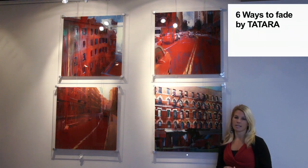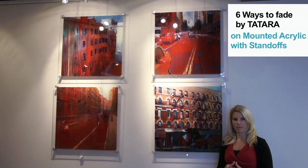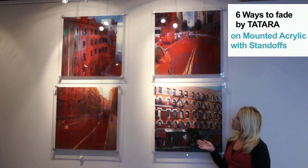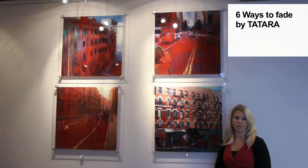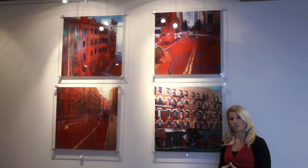And this is Tatara. He is a contemporary photorealist painter, and for these images here he actually used oils with his paintings instead of the original watercolors that most people are used to seeing from Tatara.